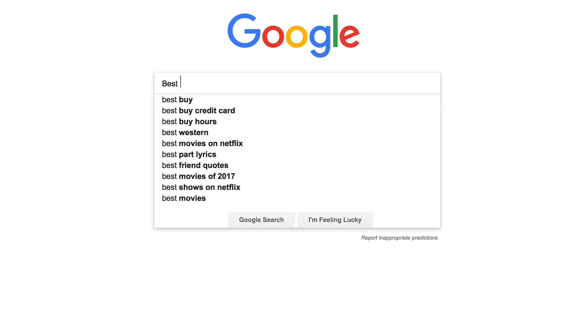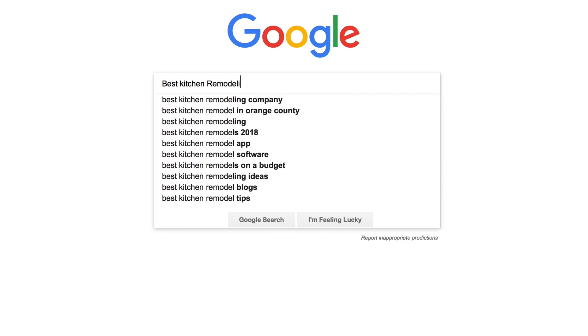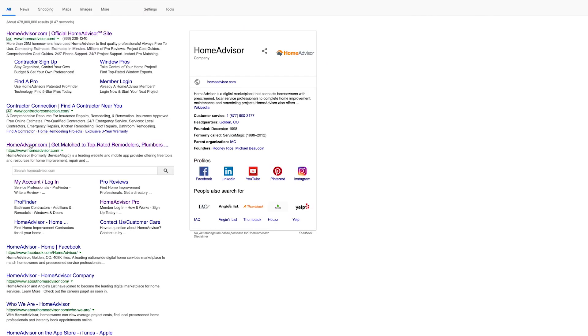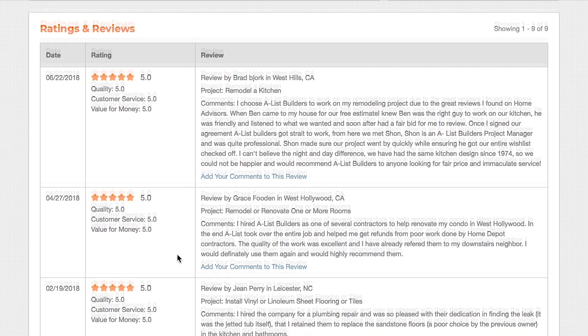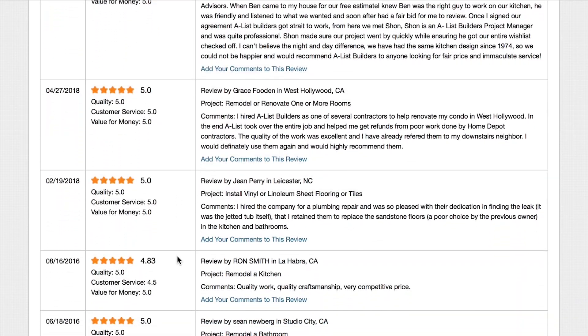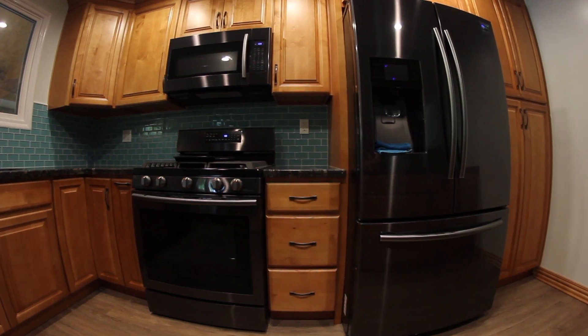So I decided to go online because I didn't really have any contractor that I knew, and I wanted to get somebody that had good references. I checked with Home Advisors and they had three or four companies that they recommended, and one of them was named A-List Builders. I was reading the reviews from people that had used them and I really liked what I read, and after talking with Ben I was convinced that this is the company I wanted to go with.